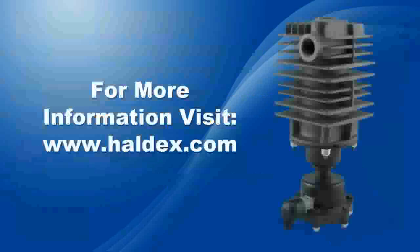For more information on the Haldex Concept condenser separator, visit Haldex.com.